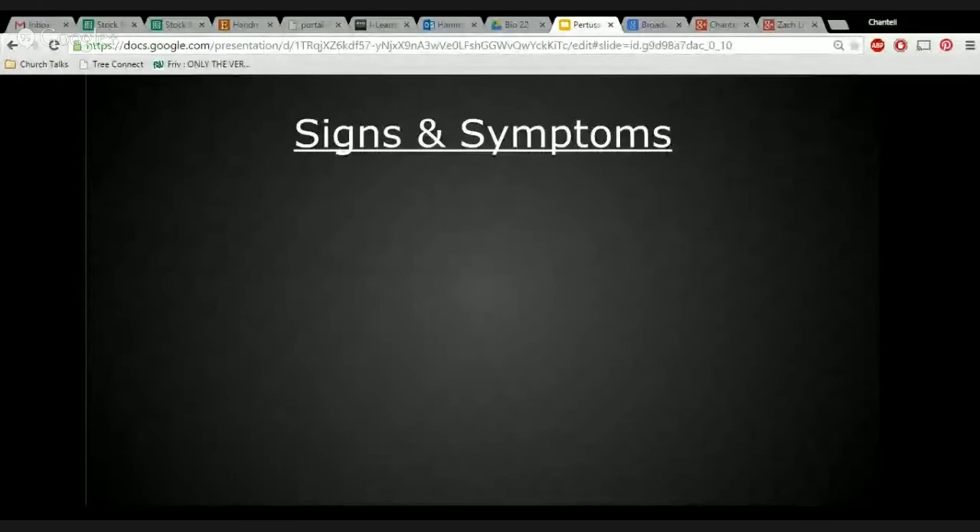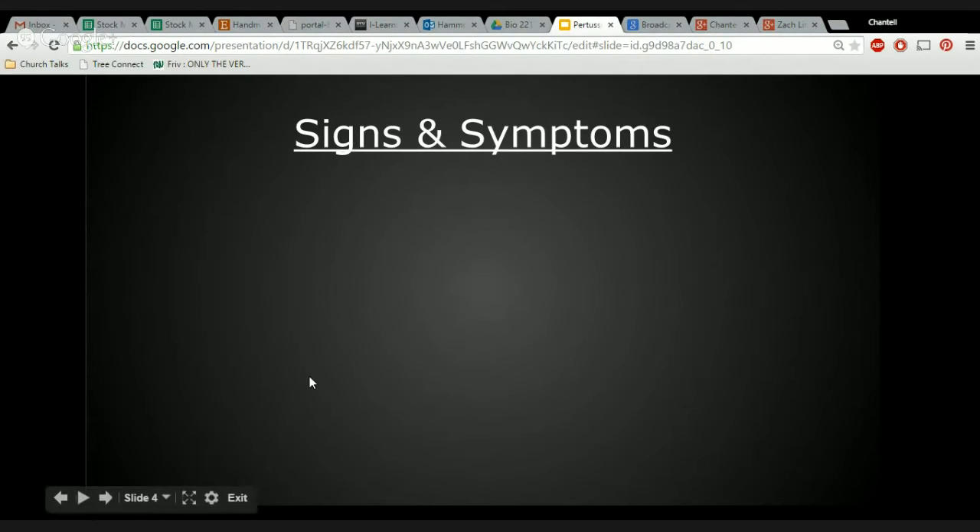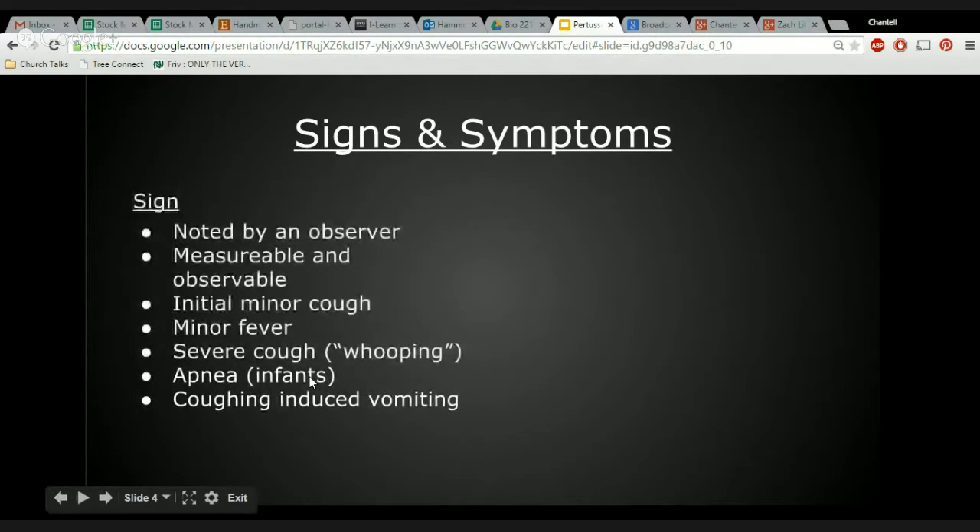My name is Chantal Hammond and I'm going to be sharing information on the signs and symptoms of Bordetella Pertussis as well as the transmission. When discussing the signs and symptoms, it's important to know the difference between the two. A sign is any objective evidence of a disease as noted by an observer. A good way to distinguish a sign from a symptom is by asking: can this be seen?